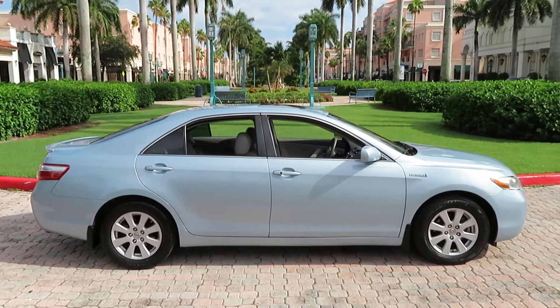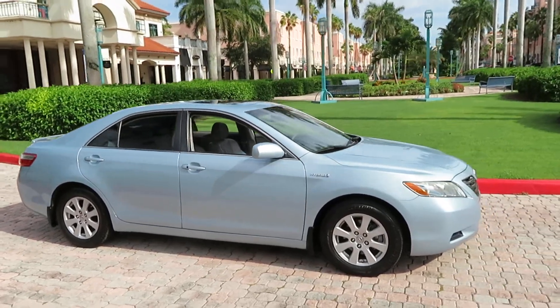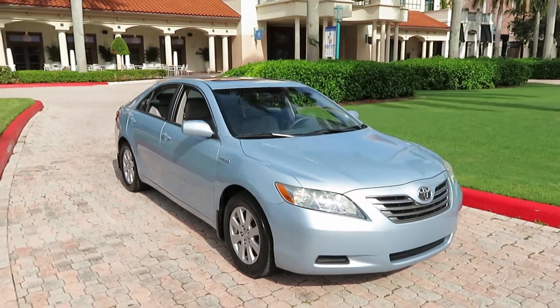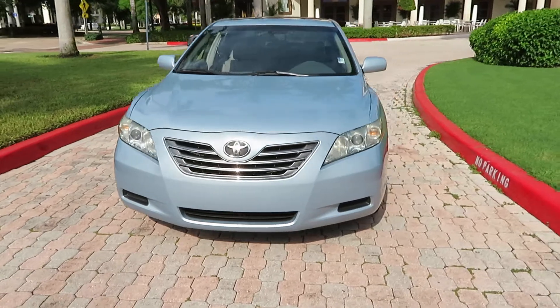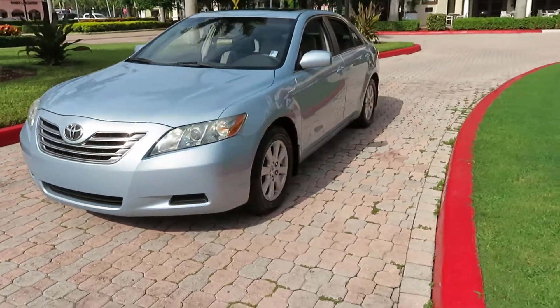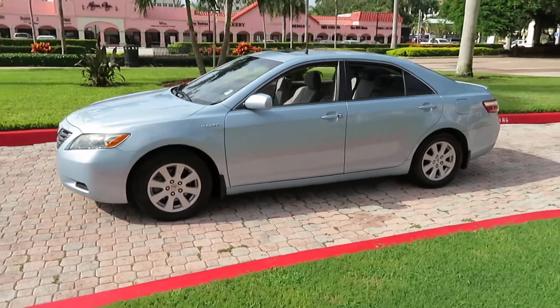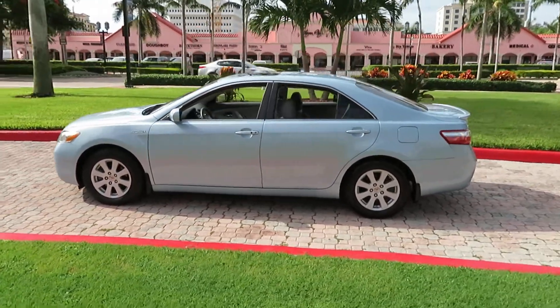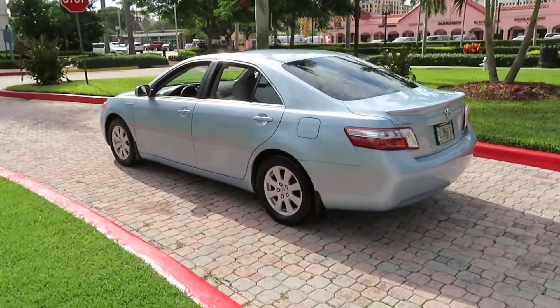Here we have a beautiful 2009 Toyota Camry Hybrid Limited — a very rare model with 99,000 original miles, clean Carfax, clean AutoCheck, clean Florida title, leather, sunroof, navigation, and every possible option you could get on a Camry in 2009. It's very rare to find a Limited model. This is a one-owner Florida car — no rust, no accidents, no stories.